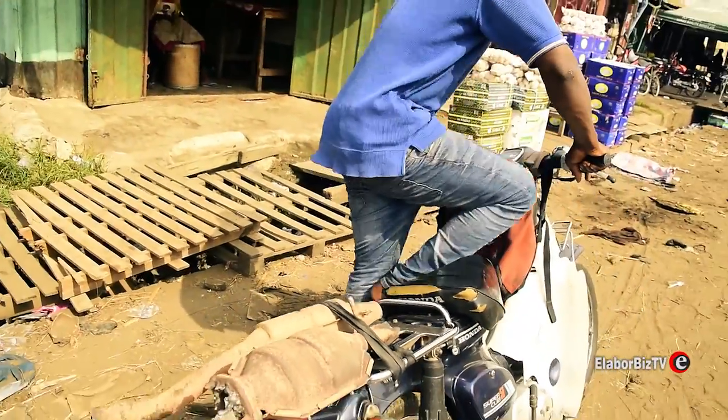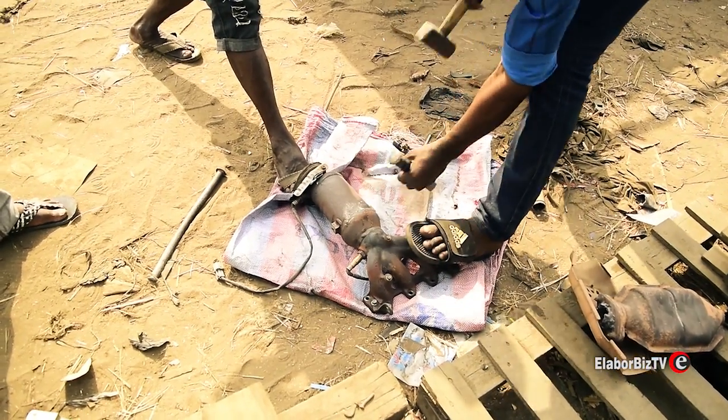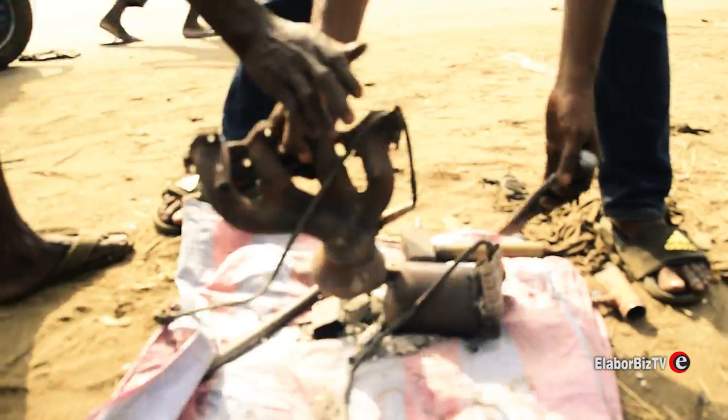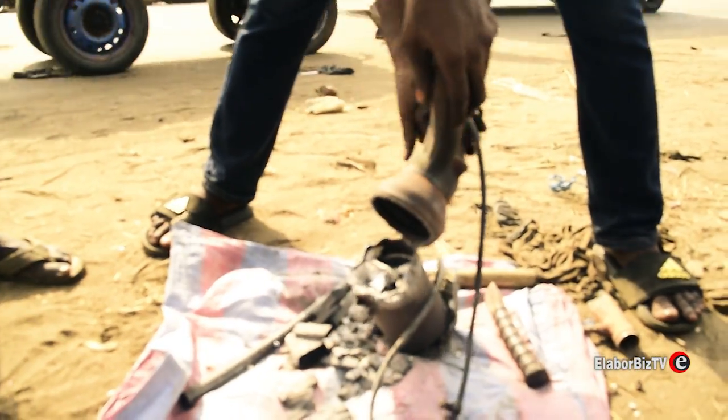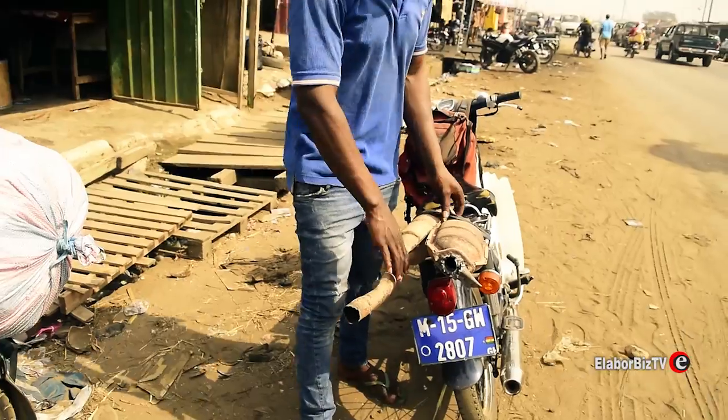Here in Africa, it costs $20 to $100 when selling a condemned exhaust or catalyst to local buyers. But when taken to Europe, recyclers extract the metal and resell it for as much as $6,000 an ounce, especially if it is rhodium found in the catalyst.